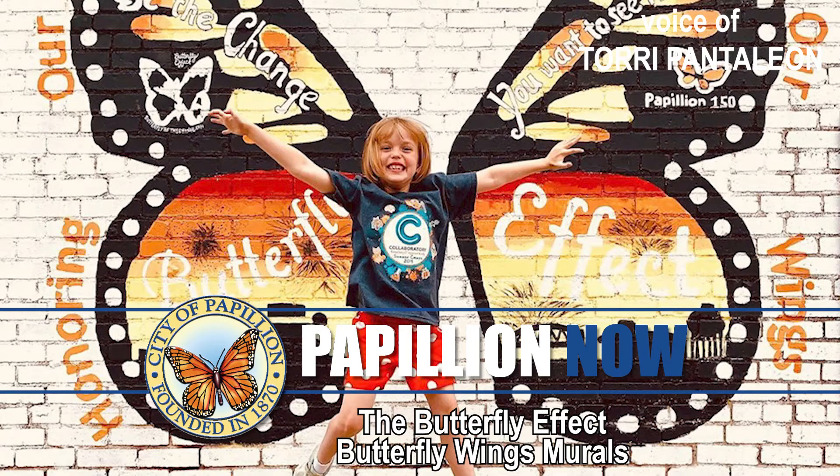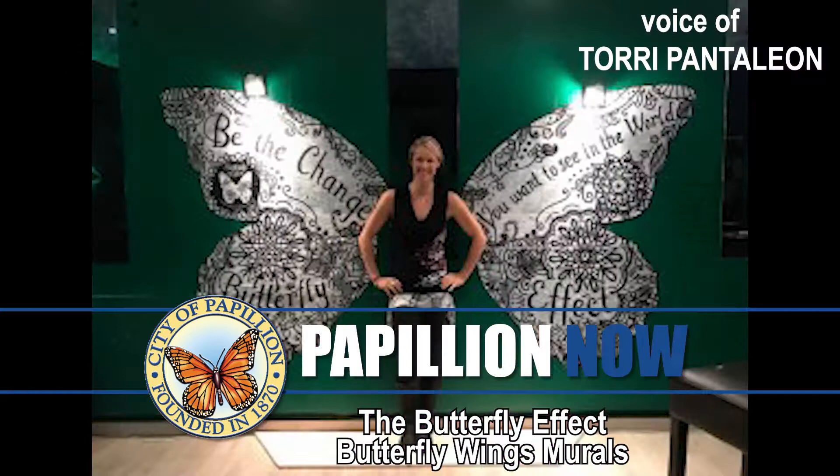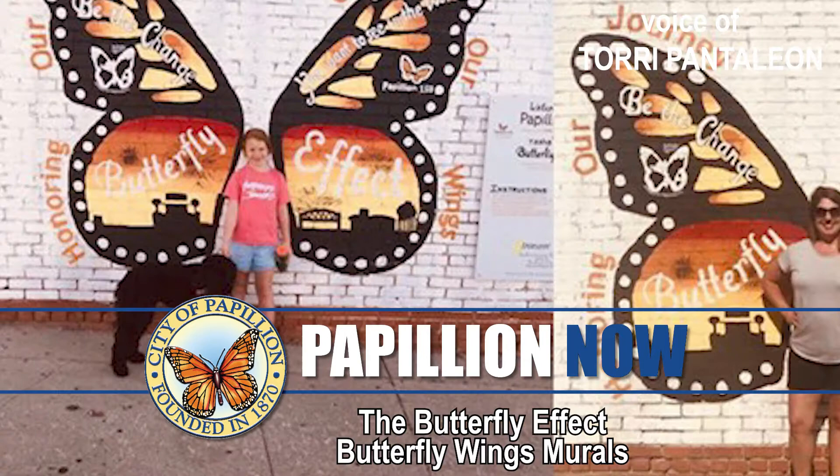The Butterfly Effect Butterfly Wings Mural is an interactive Papillion 150 event. The idea began with Tasha Wall, a San Diego-based artist and philanthropist. The basic idea encourages people to support their favorite local charities through interactive public art — in this case, Butterfly Wings Murals.